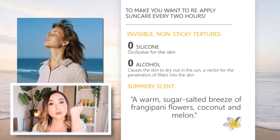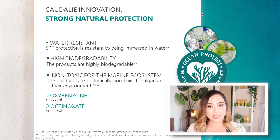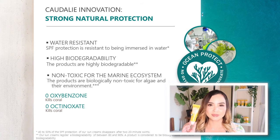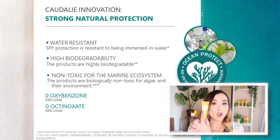You can see how quickly the skin absorbs the product — very fast. The scent is very subtle and very pleasing. The formula has zero silicone, which means it won't clog the pores, and zero alcohol, meaning it won't irritate the skin. At Caudalie we really value clean beauty, sustainability, and innovation — and this product is a true innovation. It has strong natural protection, is water resistant, highly biodegradable, and non-toxic for the marine ecosystem. This is confirmed by a test showing our sunscreen does not prevent any algae growth. Our product is completely free from octinoxate and oxybenzone, which is why we have the Ocean Protect stamp on our product.